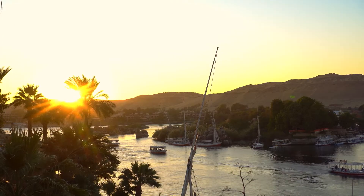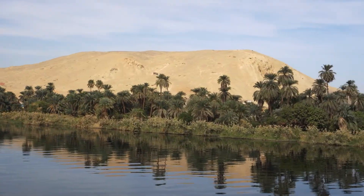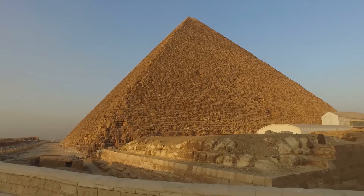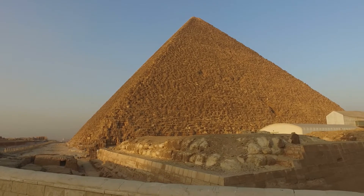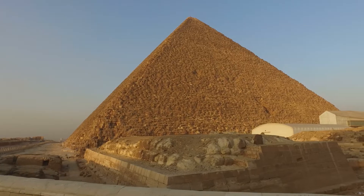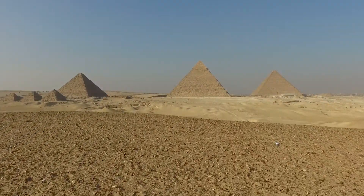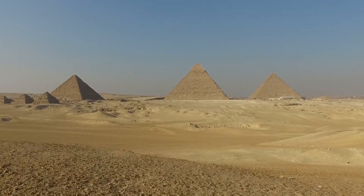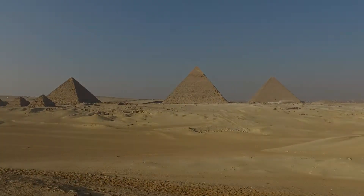The Nile, which provided an abundance of life and vitality to Egypt, was instrumental to the construction of the pyramids. This surviving wonder of the ancient world owes its creation to the waters of the Nile, painstakingly moved by sluice, stone by stone, giving us a marvel of human ingenuity that has stood for millennia.